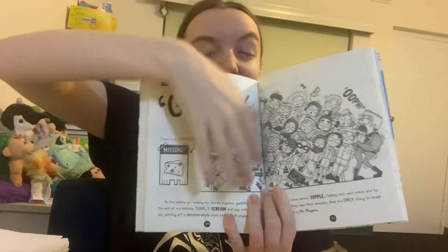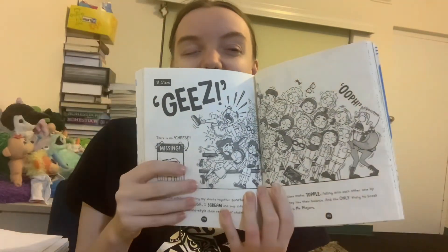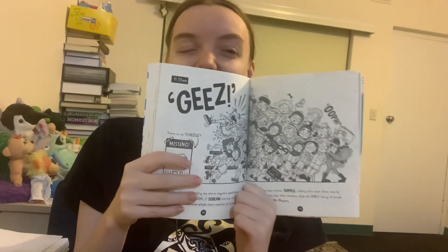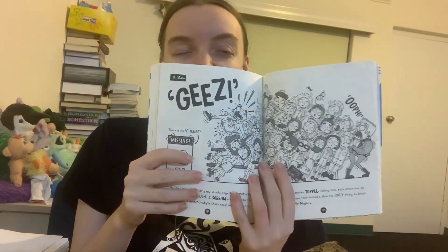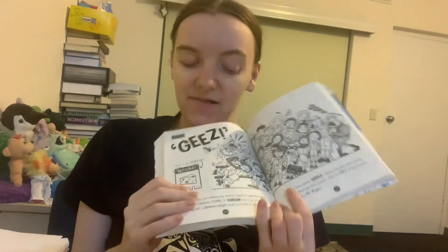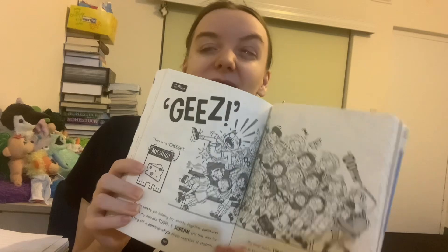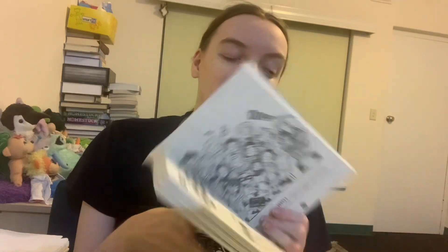I just wish there wasn't a crease in the middle where the page is split — I'd really love to see this illustration on one larger page. I really like the illustrations in this series; all of them have a pretty impressive amount of detail and characterization.